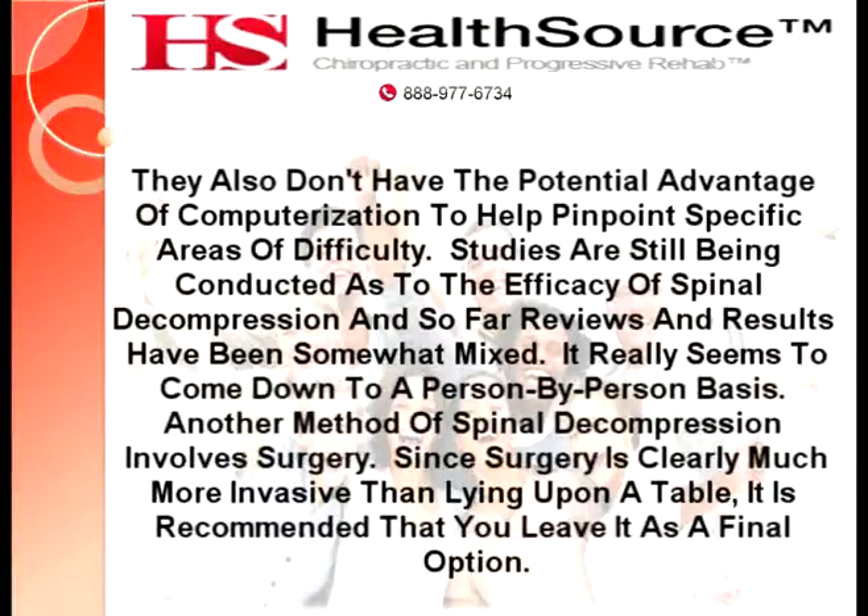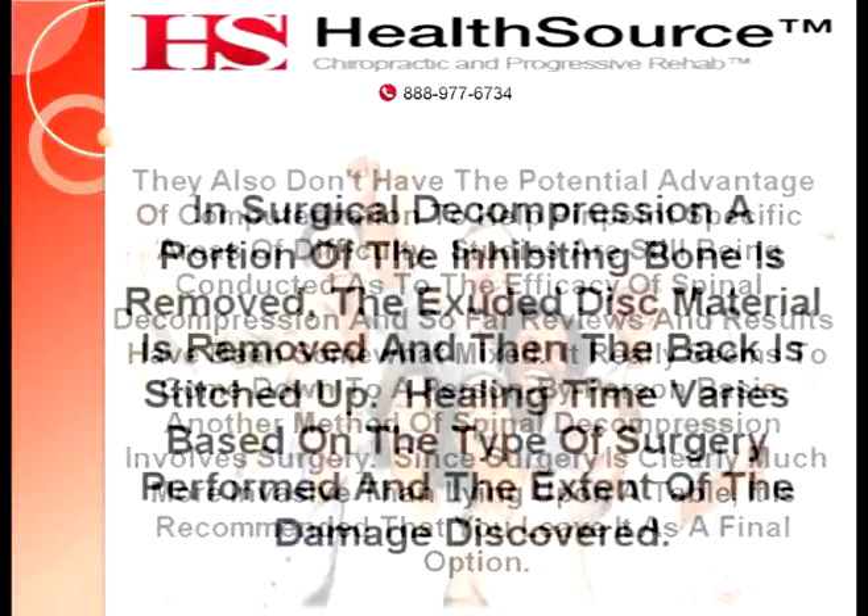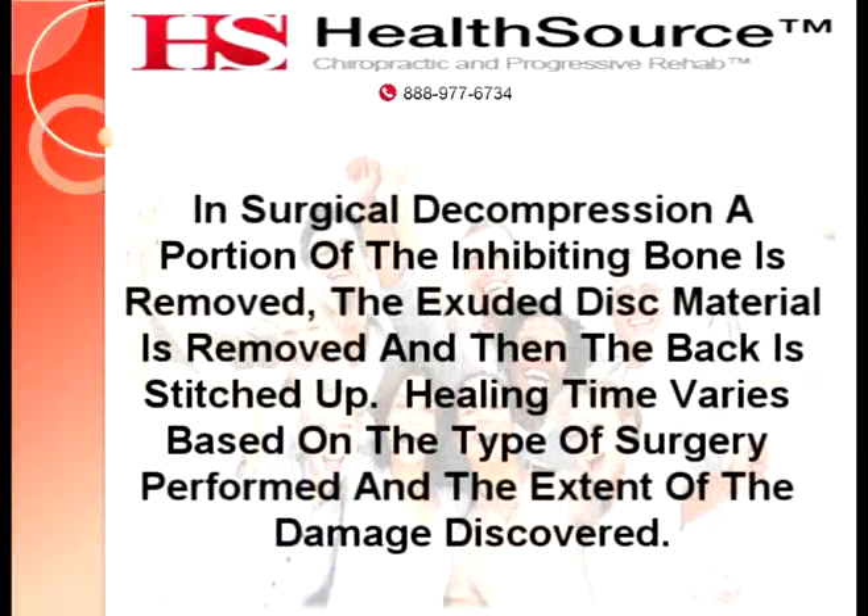Another method of spinal decompression involves surgery. Since surgery is clearly much more invasive than lying upon a table, it is recommended that you leave it as a final option. In surgical decompression, a portion of the inhibiting bone is removed, the exuded disc material is removed, and then the back is stitched up. Healing time varies based on the type of surgery performed and the extent of the damage discovered.